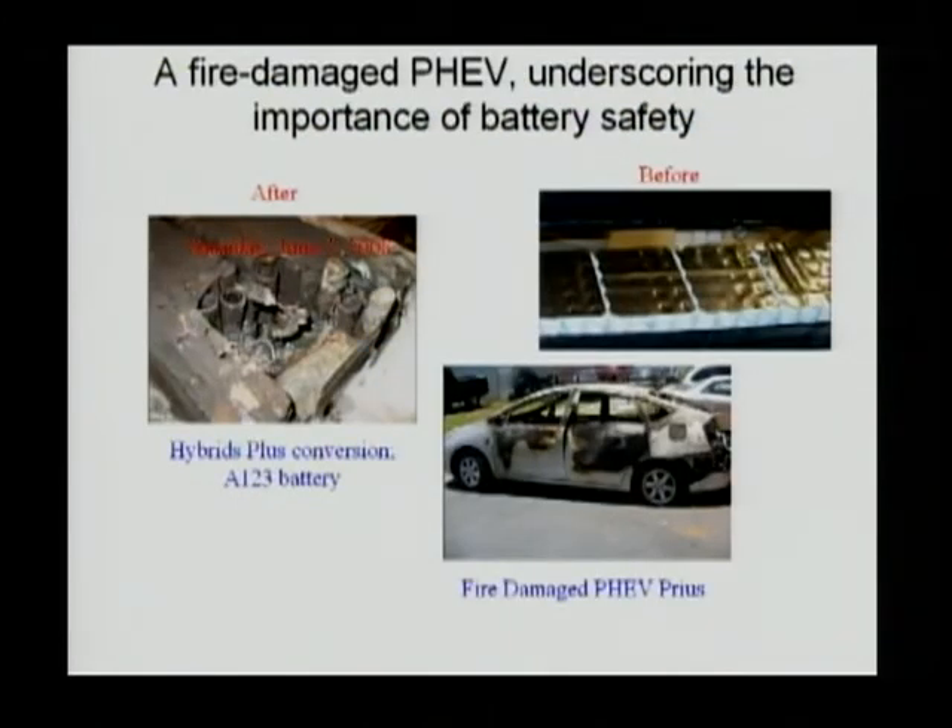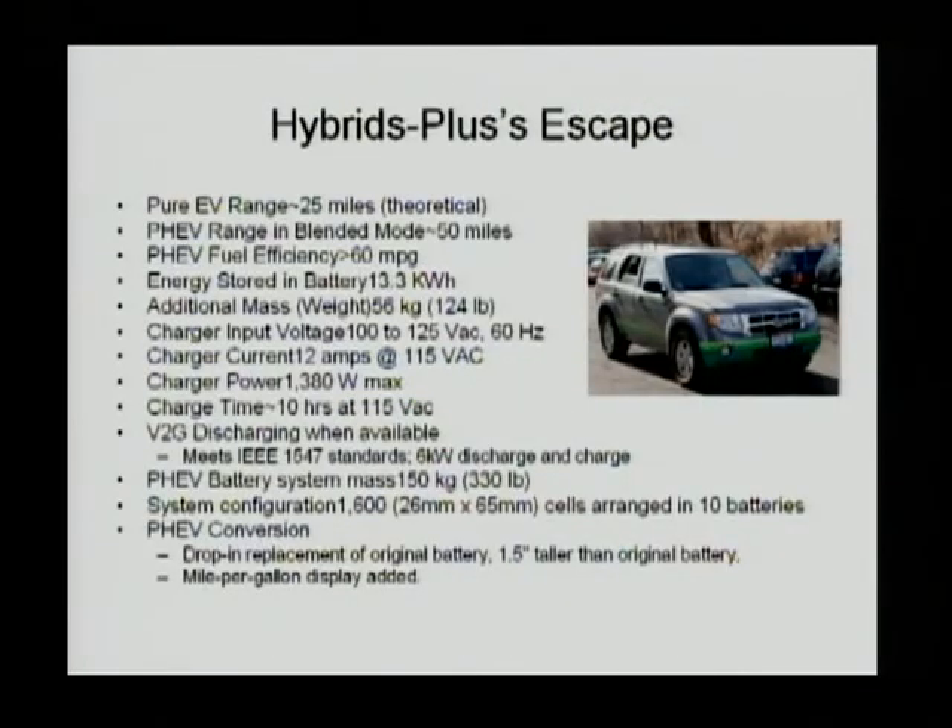However, last year there was an accident where a loose connection caused a spark and eventually a fire in a Prius. Right now, Hybrids Plus no longer offers the Prius PHEV conversion. However, they are still offering the Escape hybrid conversion. The Escape conversion can reach 25 miles of equivalent electrical range in blended mode up to 50 miles, beyond which it returns to normal HEV operation and fuel economy. The energy in the battery pack is 13.3 kilowatt-hours and the additional weight is 56 kilograms.